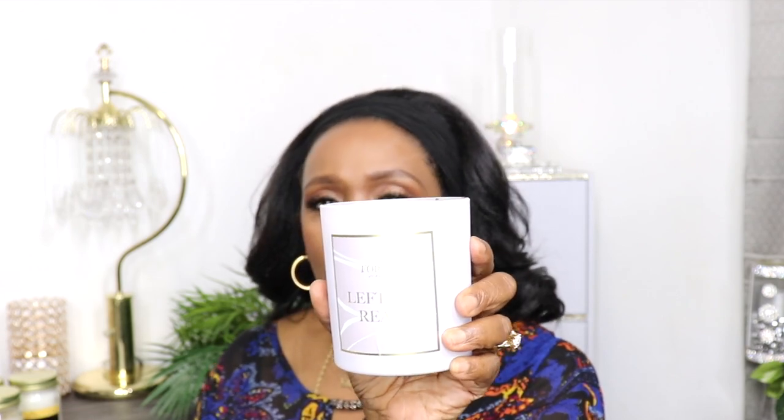I also have two more Forever Mood candles. The first is called 'Left on Red' — it comes in a beautiful lavender container with a brassy gold top. It smells sweet and light with a little bit of floral. The scent details are: top note tropical fruit, heart note coconut and coconut milk, base is caramel. It's a 10-ounce candle with a burn time up to 65 hours, 100% natural soy wax, and a moderate scent throw. It definitely smells mild but very good.